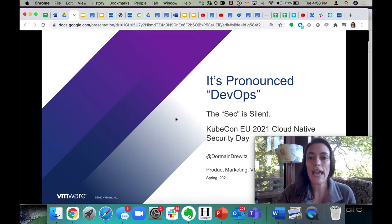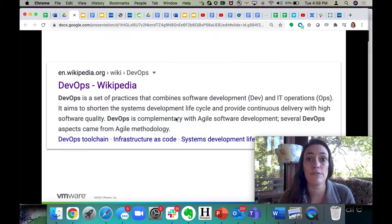We can't have a talk about DevOps without defining DevOps. We could spend all day or all year on this because if you ask 10 people what DevOps means, you'll get maybe 20 answers. But if we take a look at the Wikipedia definition — because no one's allowed to argue with Wikipedia — what you'll see is that there's an emphasis on the practices. Yes, there is a toolchain, but it's really about the practices that lead to this outcome: shorten the systems development lifecycle and you get high quality software.